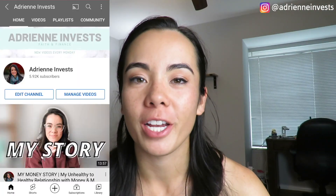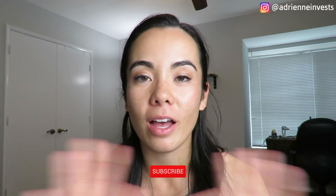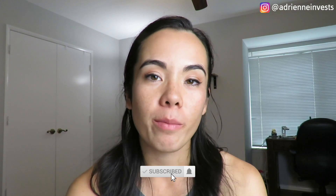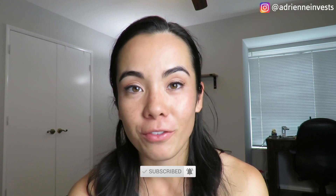Hey guys, welcome back to my channel. My name is Adrienne. I post videos every Monday on faith and finance, so if that's something you're interested in, I would love if you stick around and click the subscribe button if you haven't already. It really does support my channel and it's entirely free for you.